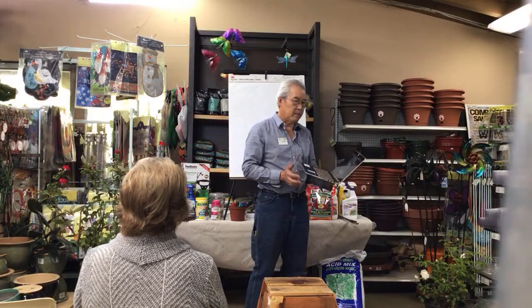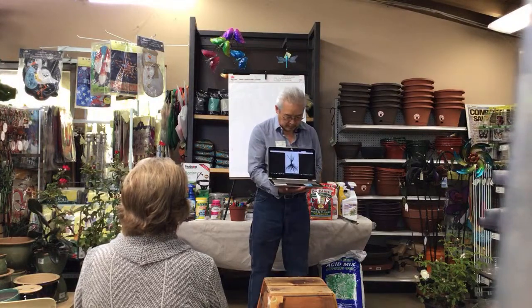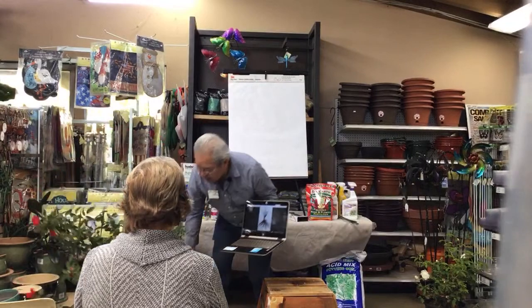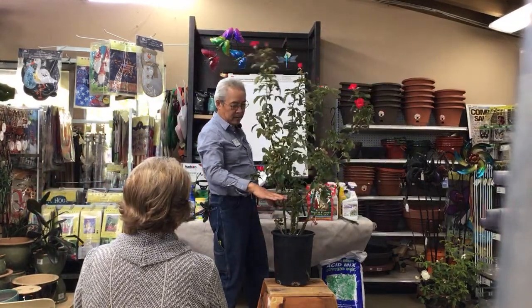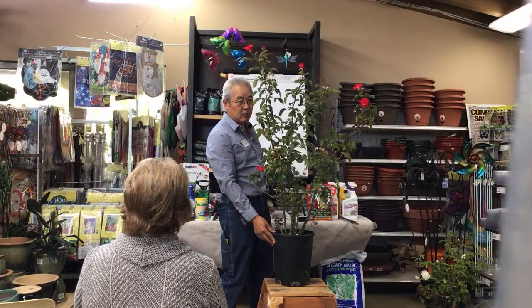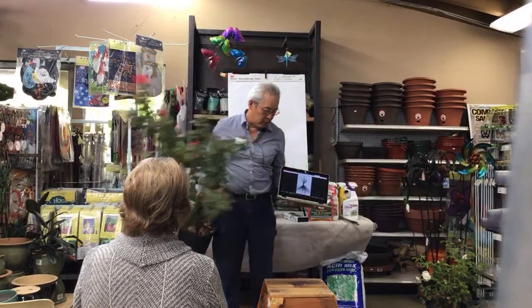In about six weeks from now we'll be selling bare root roses. They are essentially a plant like this rose here, cut down to about a foot and a half of stem — no dirt, no pot, just the roots and the stems. That's your bare root rose, and we'll be talking a lot about these.